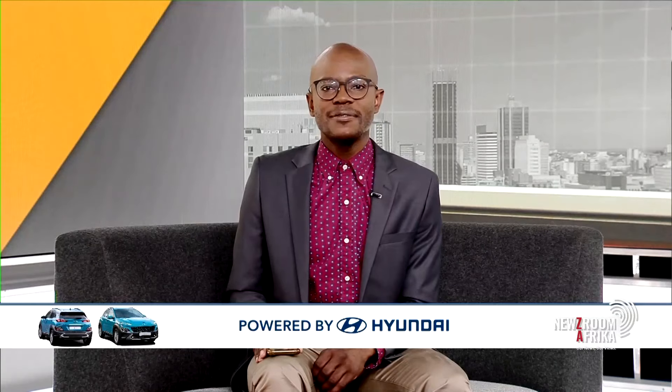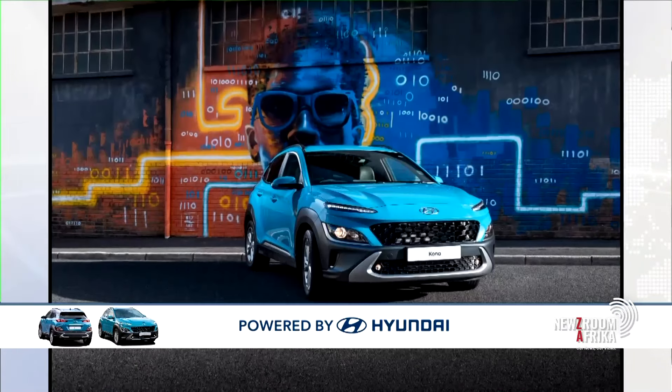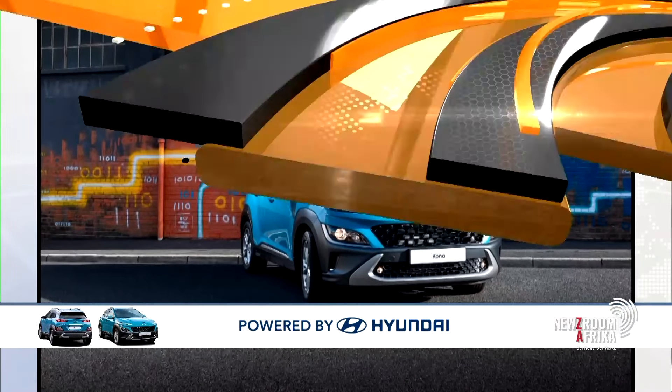This will be a virtual launch happening from 9 to 11 a.m. The stylish new Kona comes with a new, unique design featuring a two-tone roof. Joining me now to discuss this further is Nozipo Ngubani, the brand manager for SUVs at Hyundai South Africa.